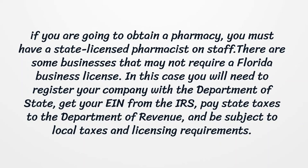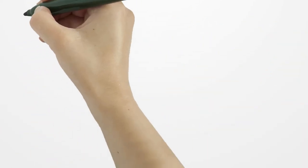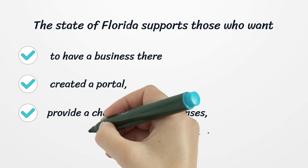If you are going to obtain a pharmacy, you must have a state-licensed pharmacist on staff. There are some businesses that may not require a Florida business license. In this case, you will need to register your company with the Department of State, get your EIN from the IRS, pay state taxes to the Department of Revenue, and be subject to local taxes and licensing requirements.